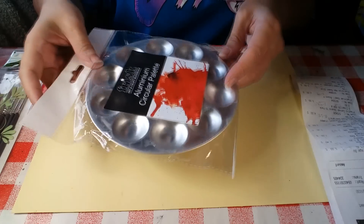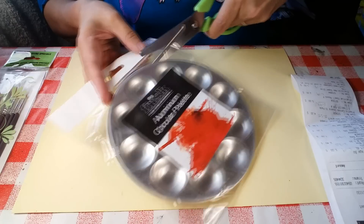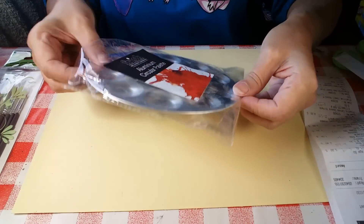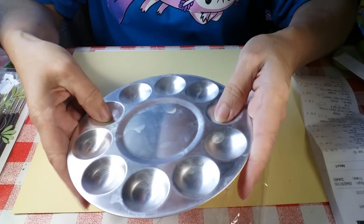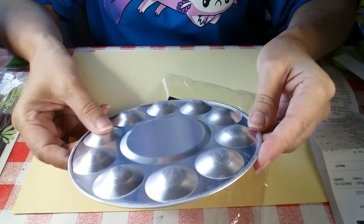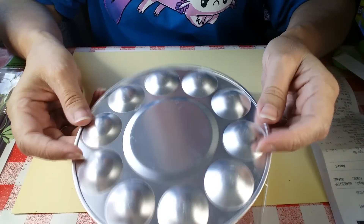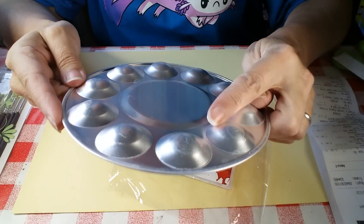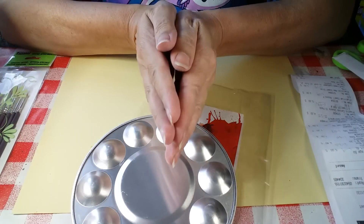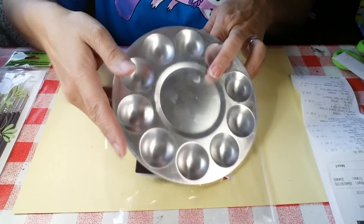Next up we have the aluminium circular palette. This was £2 which is $2.79. I wanted it to mix things in — it's pretty rough actually, like it's been kicked around and I've only just opened it. But then Rosie suggested we could also use it for making hollow beads — we can cut out circular clay pieces, lay them over these, bake them in the oven, and then double them up and put an edge on them. I thought that was pretty good value.